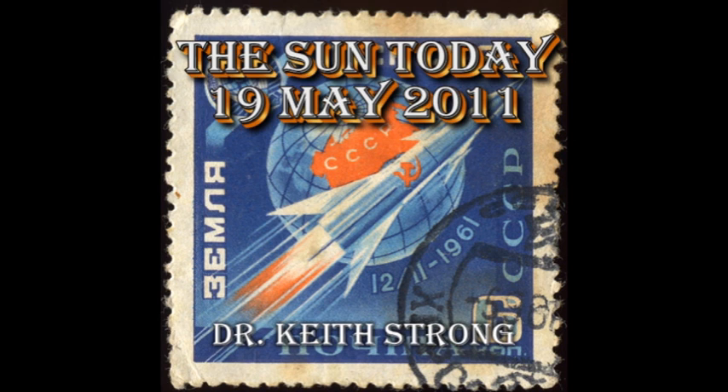Welcome. This is what is happening on the Sun today, the 19th of May 2011. On this date exactly 50 years ago, the Venera 1 spacecraft became the first human-made object to visit another world, as it flew past the planet Venus.